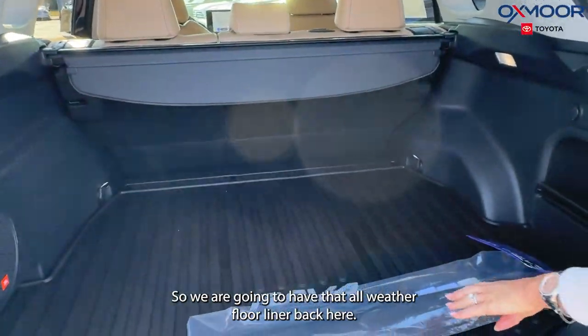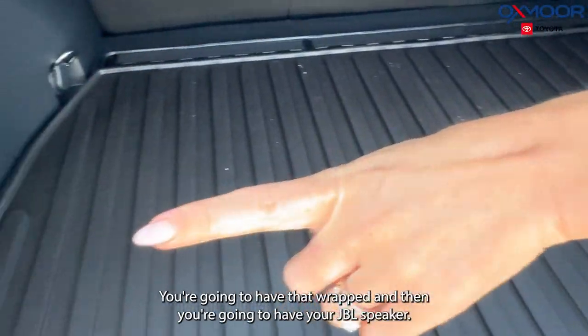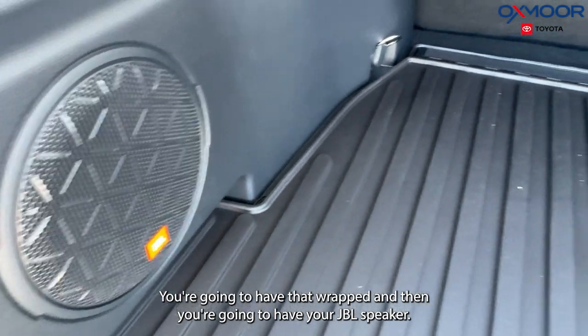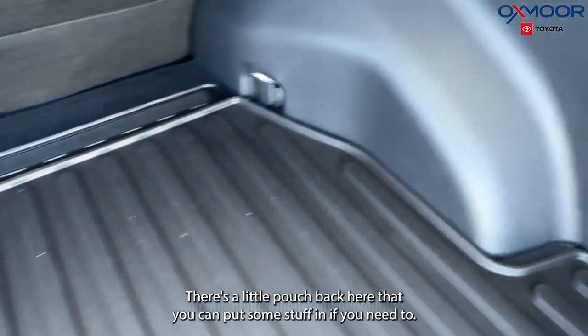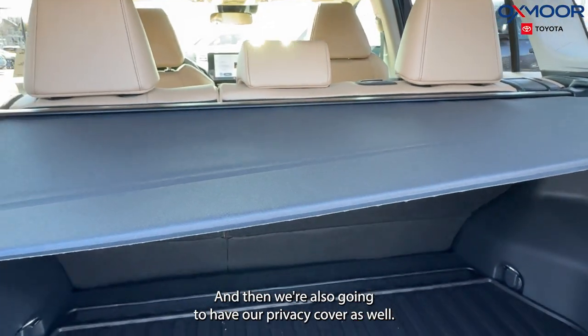Back here we have that all-weather floor liner. You're going to have your JBL speaker back here as well. There is a little storage pouch back here that you can put some stuff in if you need to. And we're also going to have our privacy cover as well.